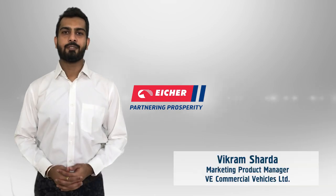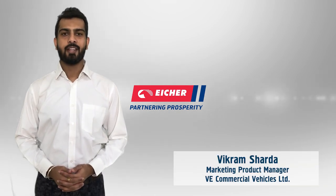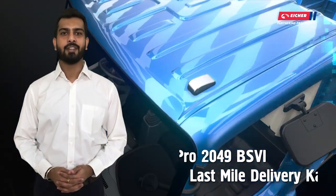Hi friends, I am Vikram Sharda from Ayesha Trucks and Buses and today I am going to share the details of Ayesha Pro 2049, which we call the last-mile delivery of Ayesha.